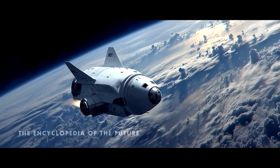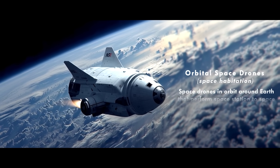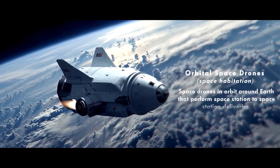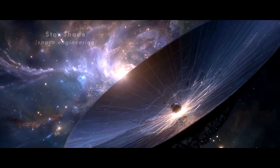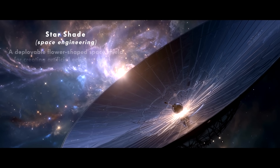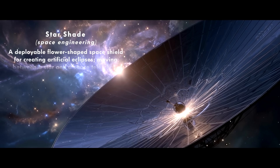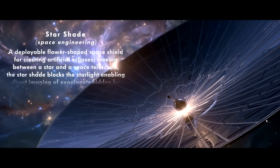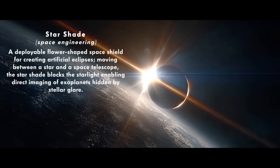Space drones: orbital drones around Earth that perform space station to space station deliveries, creating the first off-world economy. Starshade: a deployable flower-shaped space shield for creating artificial eclipses, moving between a star and a space telescope. The Starshade blocks the starlight, enabling direct imaging of exoplanets hidden by stellar glare.